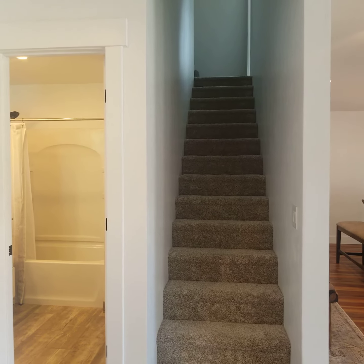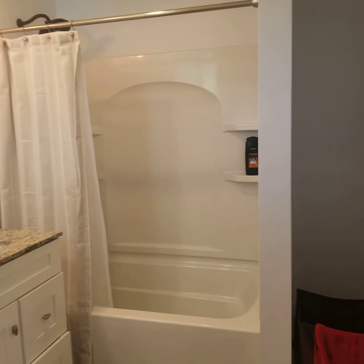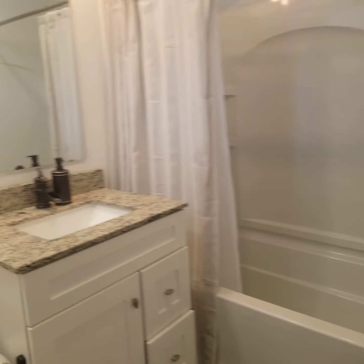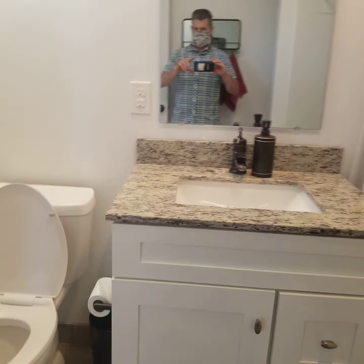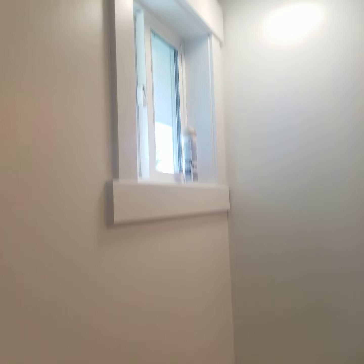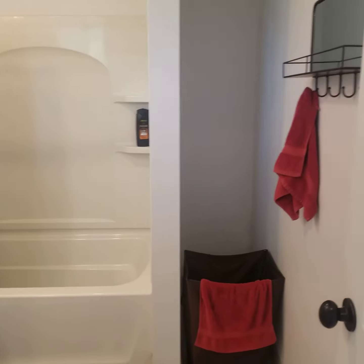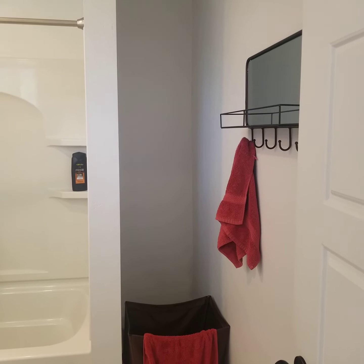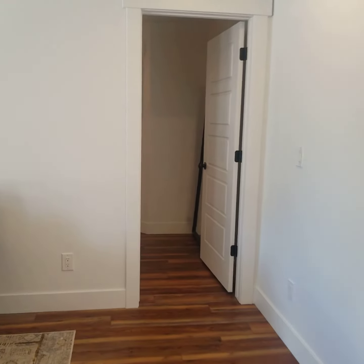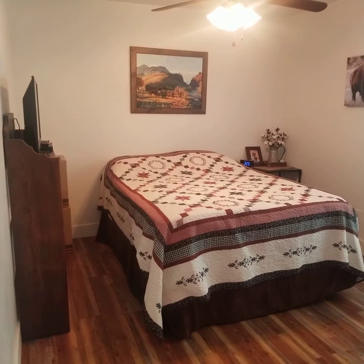Up in the bathroom we've got a full bath with a three-piece tub set and granite counters. New cabinetry, newer toilet, newer windows. Over here there's space which would make sense for some shelves and storage, and then back over here is the primary bedroom.